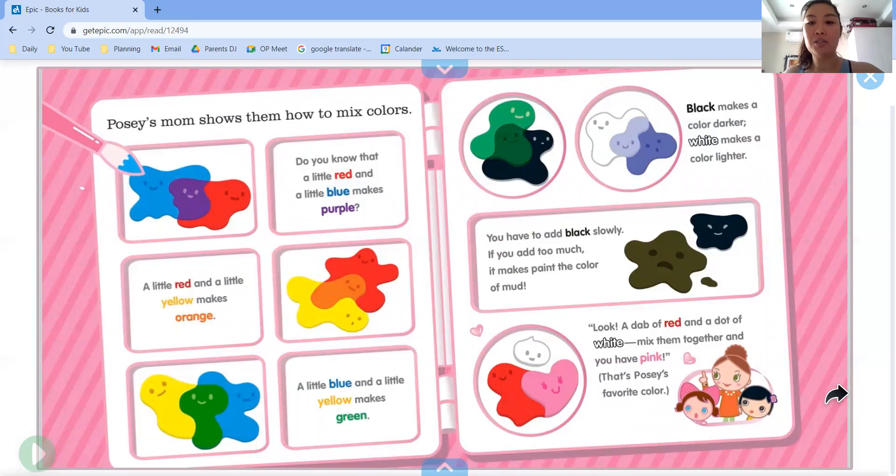Look — a dab of red and a dot of white, mix them together and you have pink. That's Posey's favorite color.